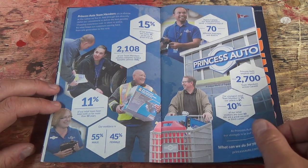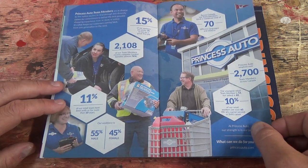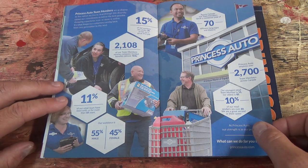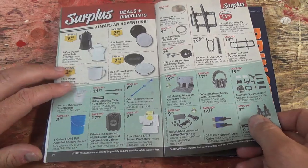Princess Auto — they're advertising for workforce people. I see.